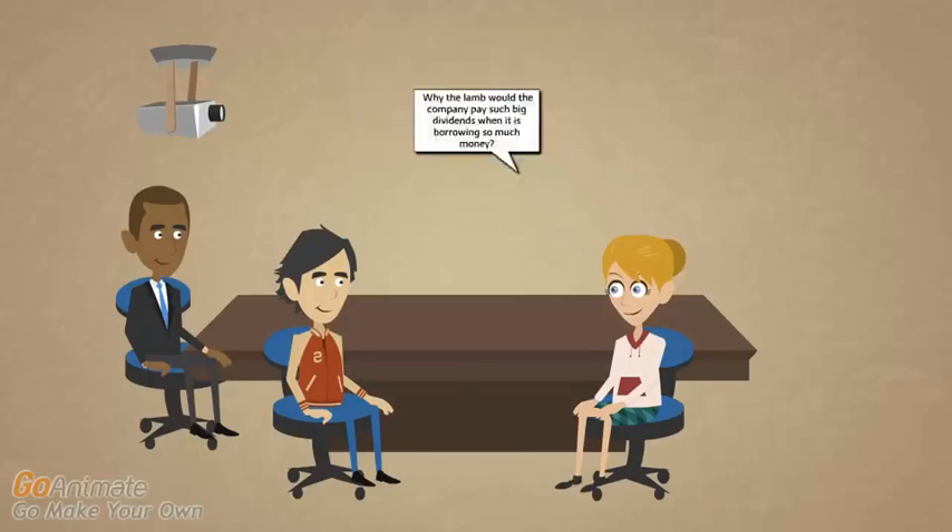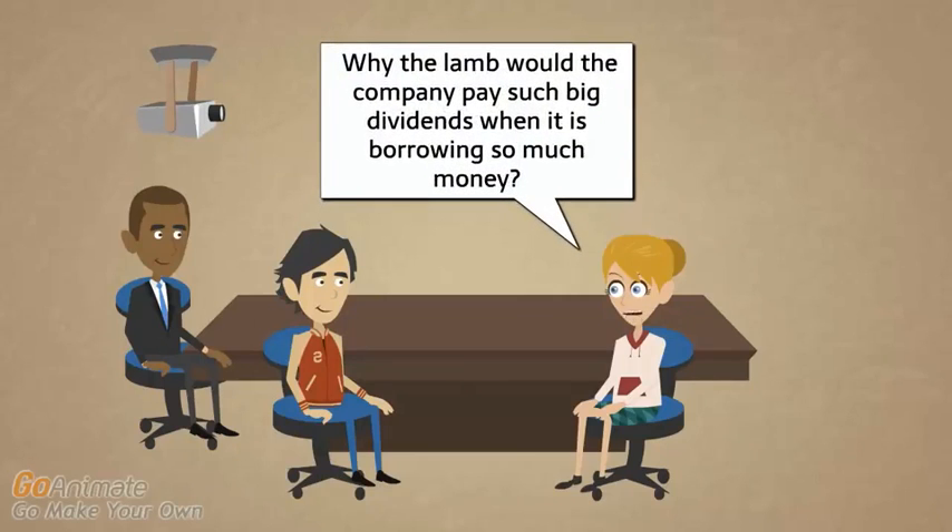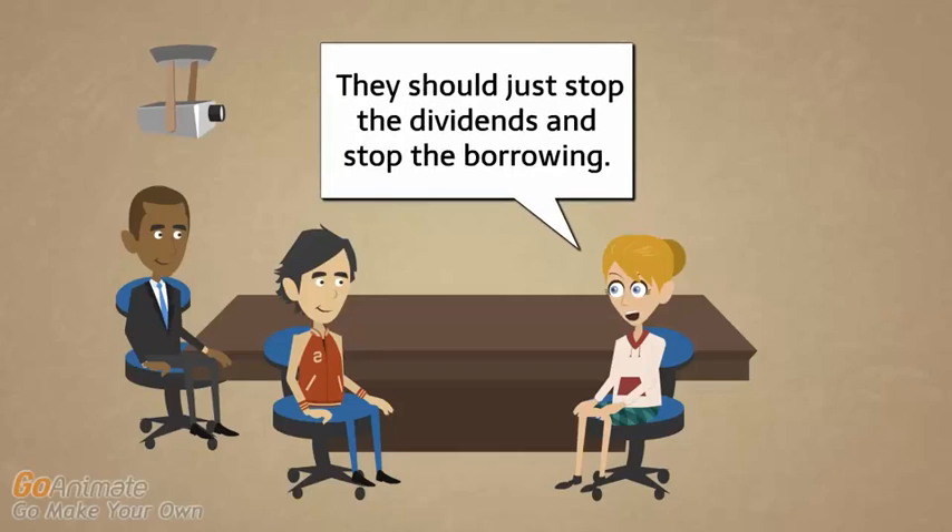That is a lot of dividends. Why would the company pay such big dividends when it is borrowing so much money? They should just stop the dividends and stop the borrowing. Pupco borrowed about $8 billion and yet they're paying about $3 billion in dividends. But as we've talked about previously, companies do not want to cut dividends because it will be viewed as a bad signal to the market. So Pupco will maintain those dividends to keep their investors happy and just go out and borrow money if they need to. And it's 2012 — money is almost free anyway, interest rates are low, so why not?